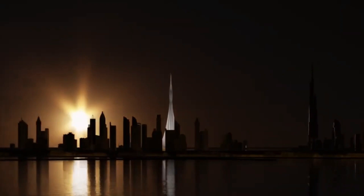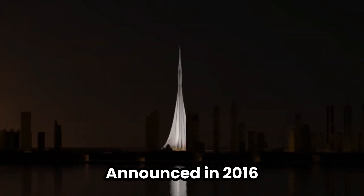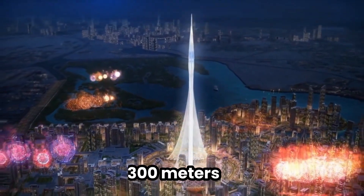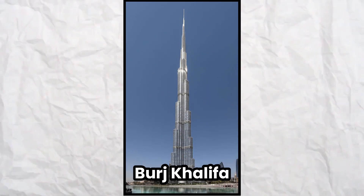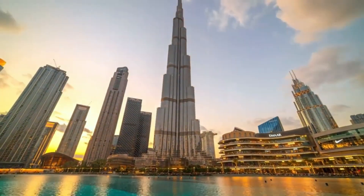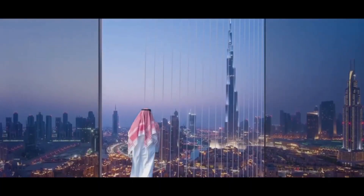Let's start by examining the evolution of the Dubai Creek Tower. Announced in 2016, it was poised to become the tallest man-made structure globally, with a proposed height of at least 1,300 meters, dwarfing even Dubai's Burj Khalifa and potentially surpassing the Jeddah Tower. Despite substantial progress, including the completion of the tower's foundations in just two years, the main structure's construction never commenced.